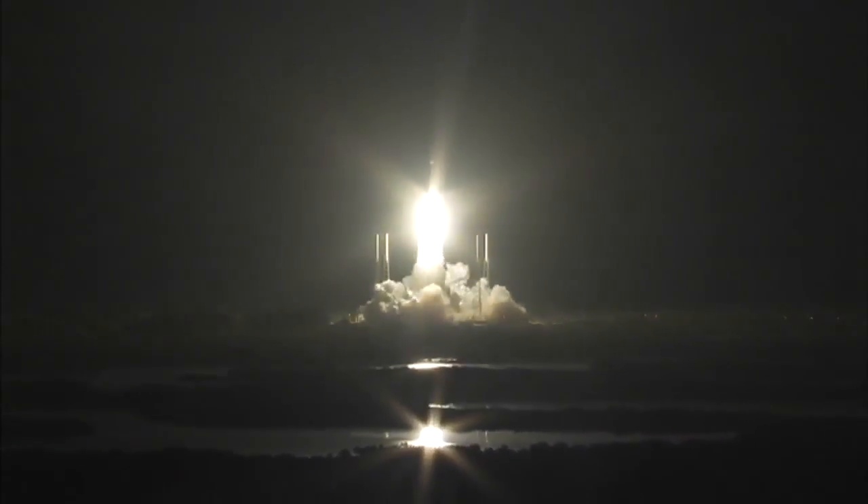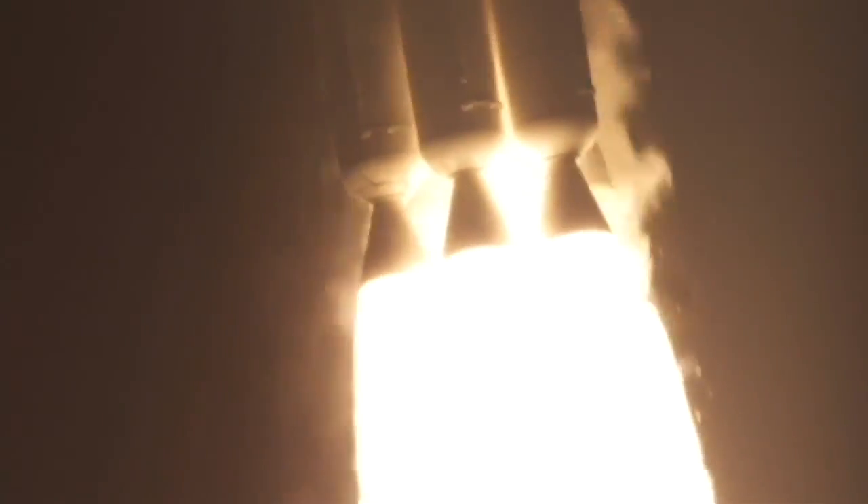Liftoff of the United Launch Alliance Atlas V rocket carrying the fourth Mobile User Objective System mission for the United States Navy. MUOS significantly enhances communications for US forces on the move. You're now hearing the voice of Marnie Malinowski providing launch vehicle ascent data. Let's listen in for mission progress.